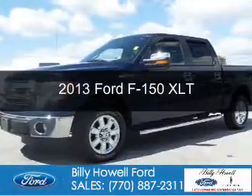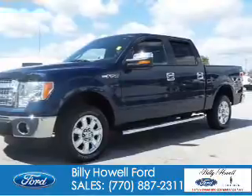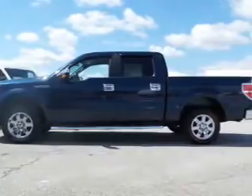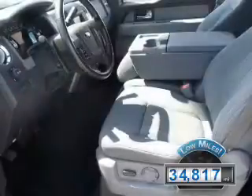This is a certified pre-owned 2013 Ford F-150. It's powered by rear-wheel drive, a 5-liter, 8-cylinder engine, and a 6-speed automatic transmission. With fewer than 35,000 miles, this vehicle has a long road ahead.